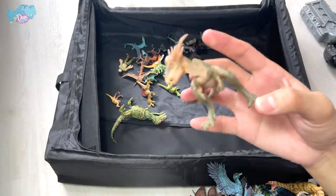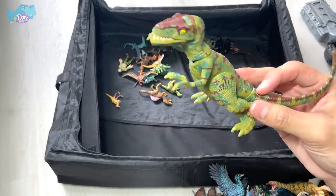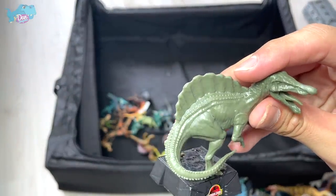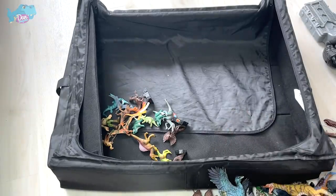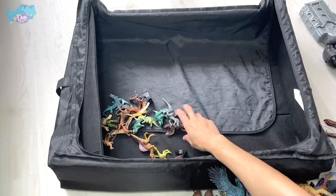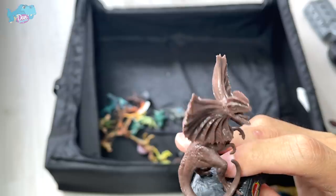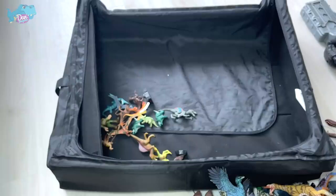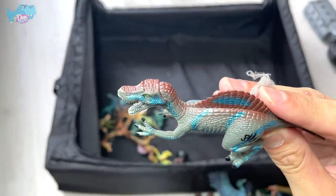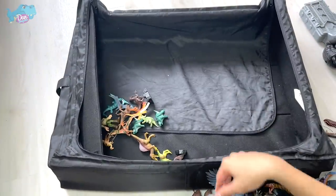Now we have some mini figures. This is a Dracorex — it shouldn't be a Stygimoloch, it should be a Dracorex. We have a Jurassic Park 3 Velociraptor and plenty of small figures: a Spinosaurus chess piece, probably the queen, and a Brachiosaurus standing on its hind legs reaching for leaves. The Dilophosaurus with its frill open — triggered by predators or prey, like a peacock opening feathers to show dominance and intimidate opponents.